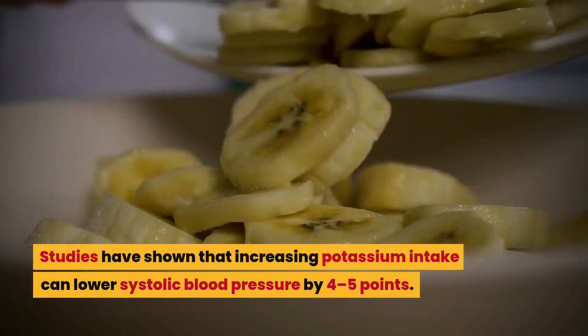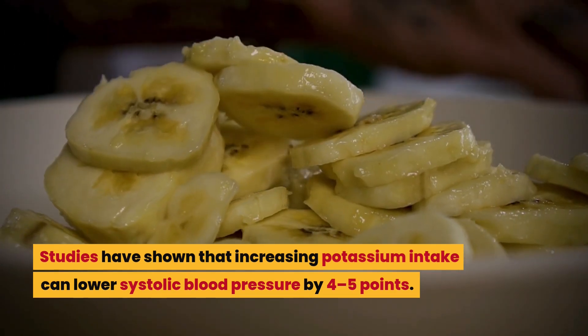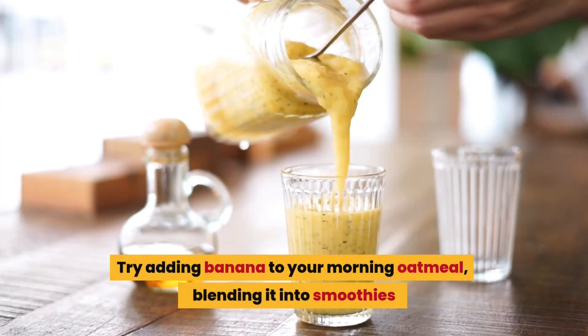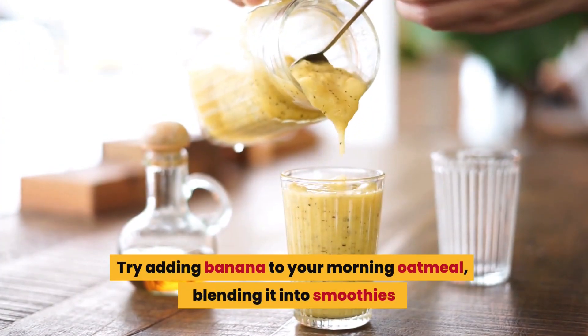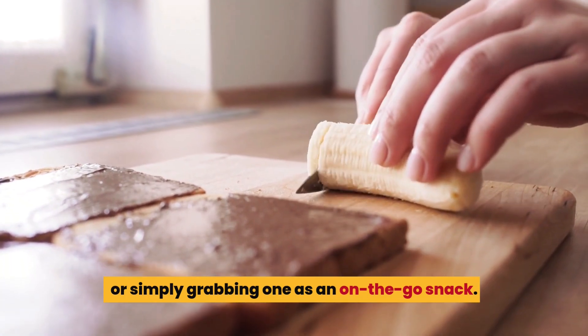Studies have shown that increasing potassium intake can lower systolic blood pressure by four to five points. Try adding banana to your morning oatmeal, blending it into smoothies, or simply grabbing one as an on-the-go snack.